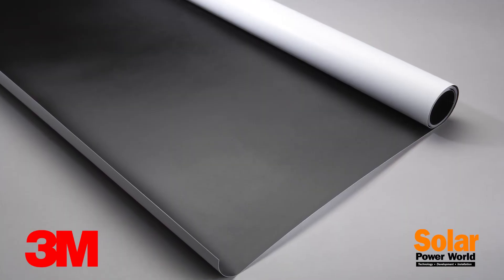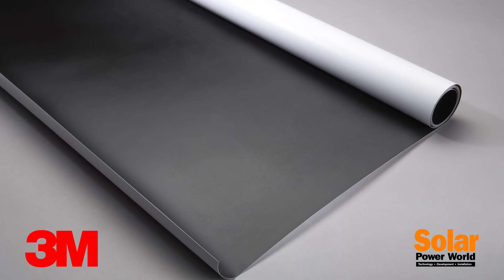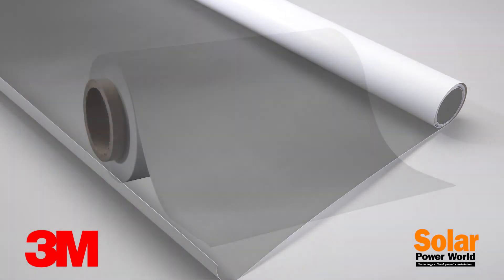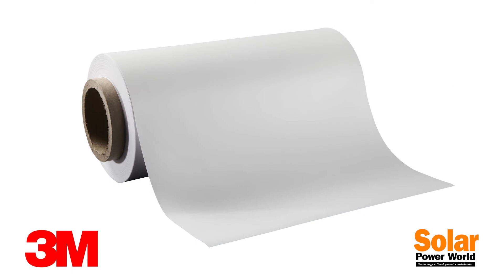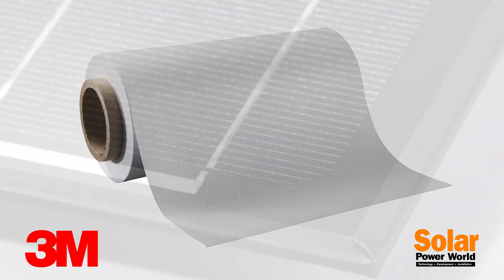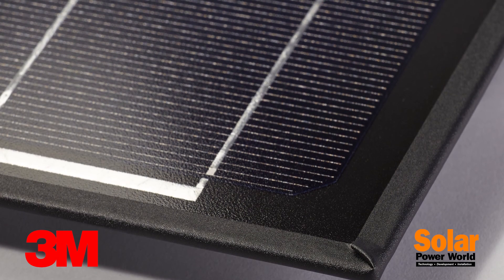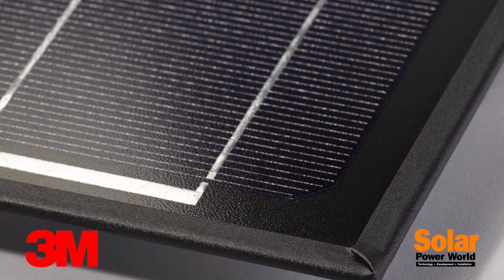In a solar module, we provide fluoropolymer backsheets for high durability and low moisture vapor transmission. We also provide encapsulants — ethylene vinyl acetate and polyolefin — a family of encapsulants. We also offer various tapes, including a frame-free tape and a tape that can bond framing materials.